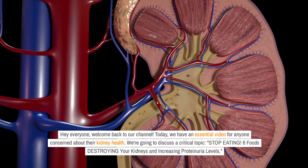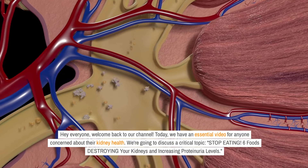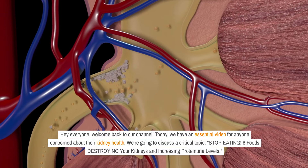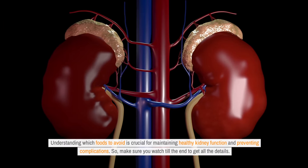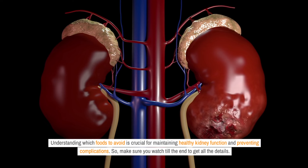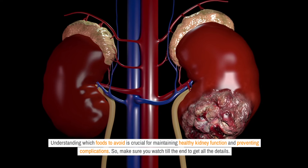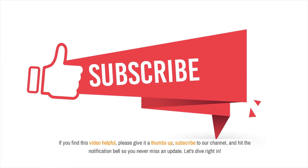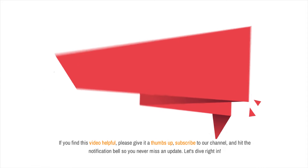Hey everyone, welcome back to our channel. Today we have an essential video for anyone concerned about their kidney health. We're going to discuss a critical topic: 6 foods destroying your kidneys and increasing proteinuria levels. Understanding which foods to avoid is crucial for maintaining healthy kidney function and preventing complications. Make sure you watch till the end. If you find this video helpful, please give it a thumbs up, subscribe to our channel, and hit the notification bell so you never miss an update.